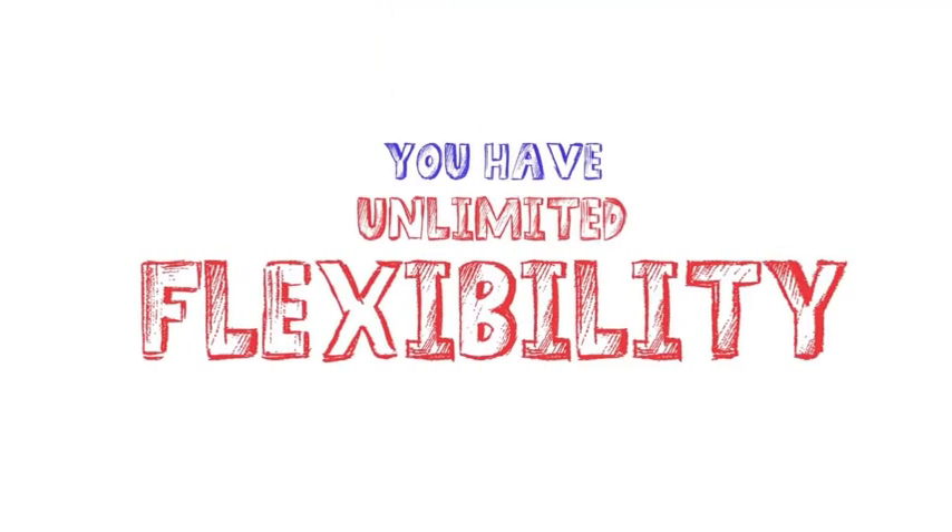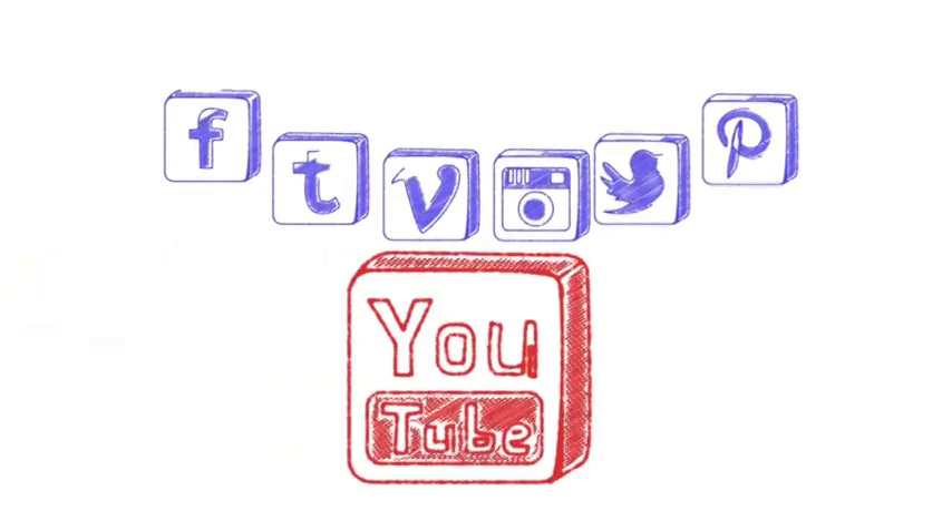You have unlimited flexibility on how you promote this. Use social media, YouTube, or your own websites.